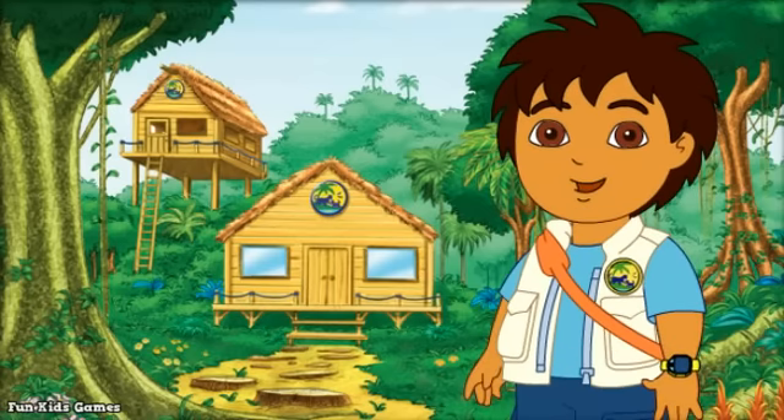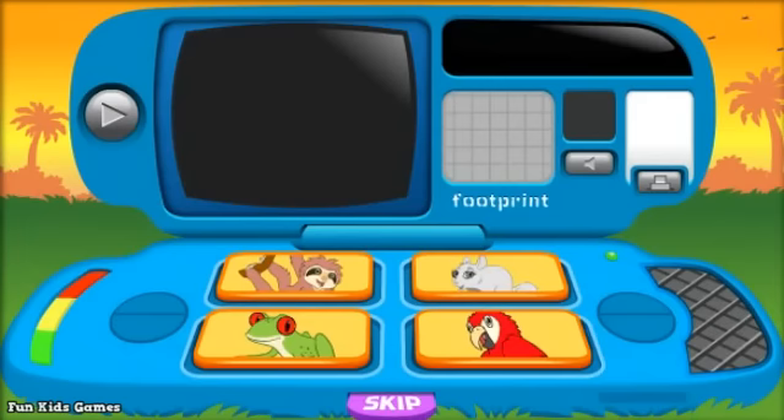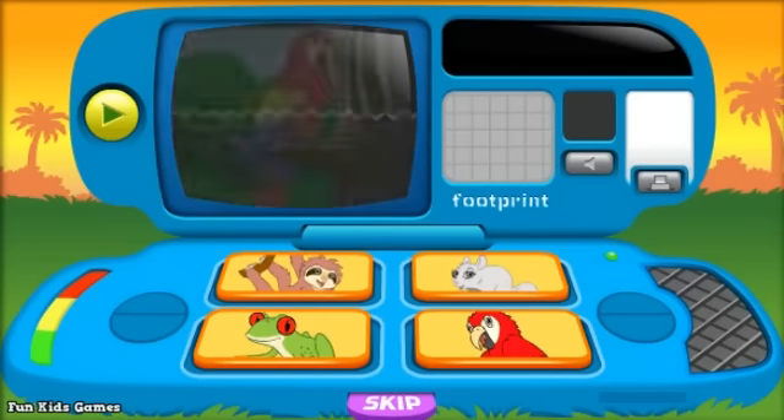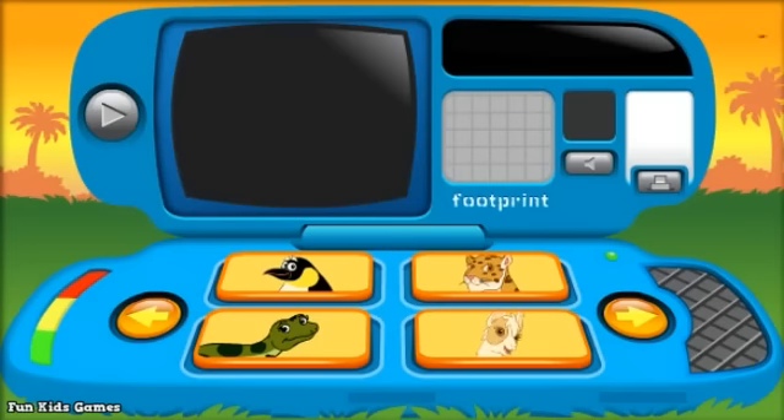Hello, I'm Diego. I'm an animal rescuer. This is my field journal. It's filled with information about animals. It's got animal videos, animal sounds, and animal footprints. You can even collect animal cards for your own animal science book. Let's be animal rescuers. Let's learn about the animals in my field journal.